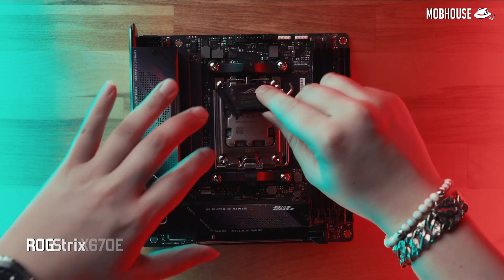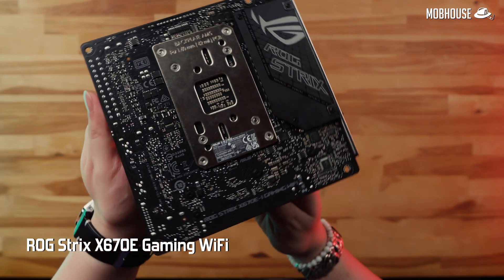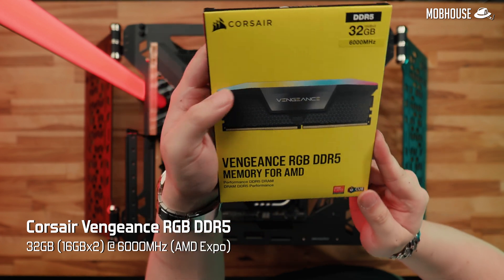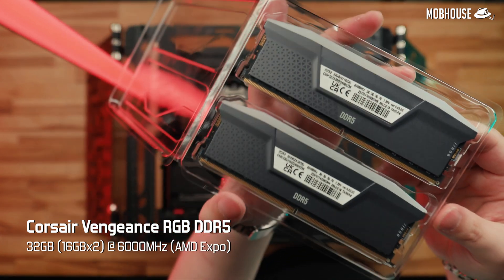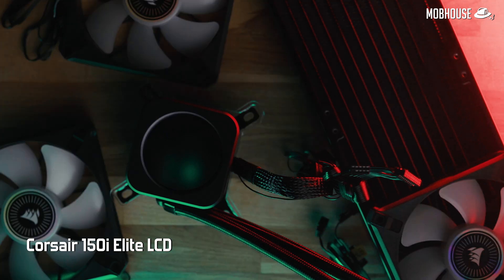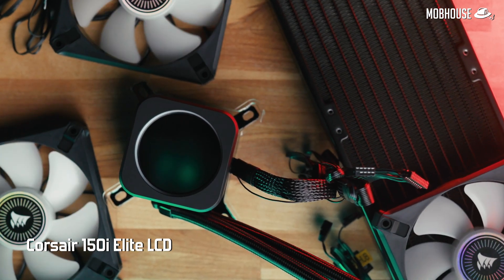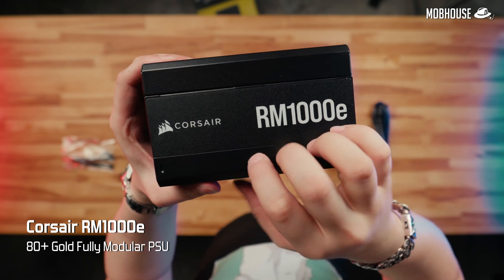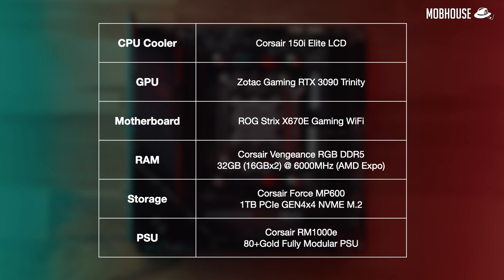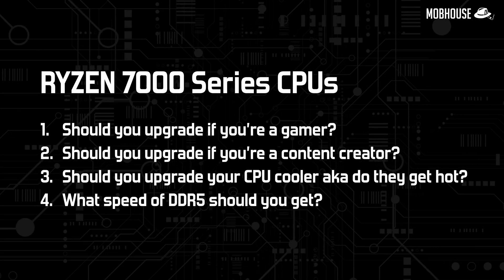Before we look at the benchmarks, here are the specs for our new AM5 test bench. For the motherboard, we have the ROG Strix X670E Gaming Wi-Fi with 32GB of Corsair Vengeance RGB DDR5 rated at 6000MHz, which is supposed to be the sweet spot for Ryzen 7000. For the cooler, we're using a 360mm Corsair H150i Elite LCD AIO cooler and a 1000W Corsair RME Series 80 Plus Gold fully modular power supply.